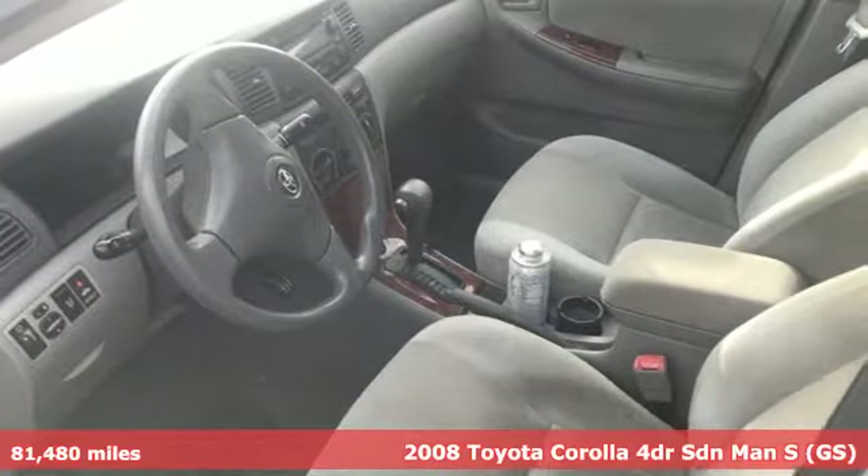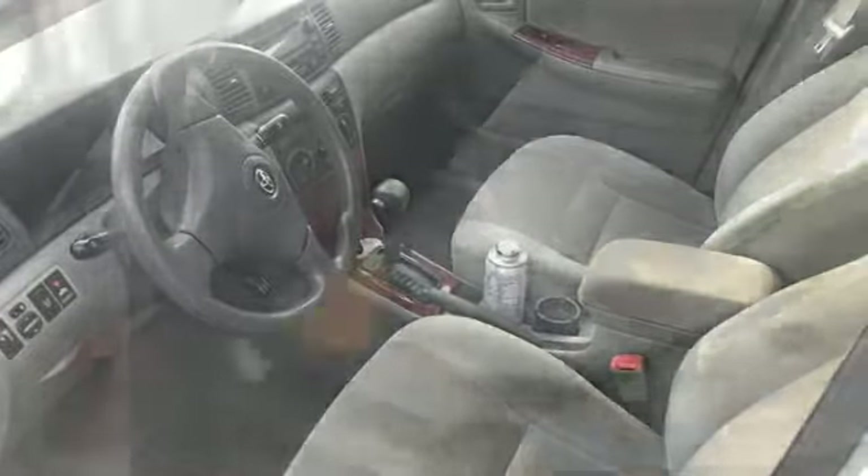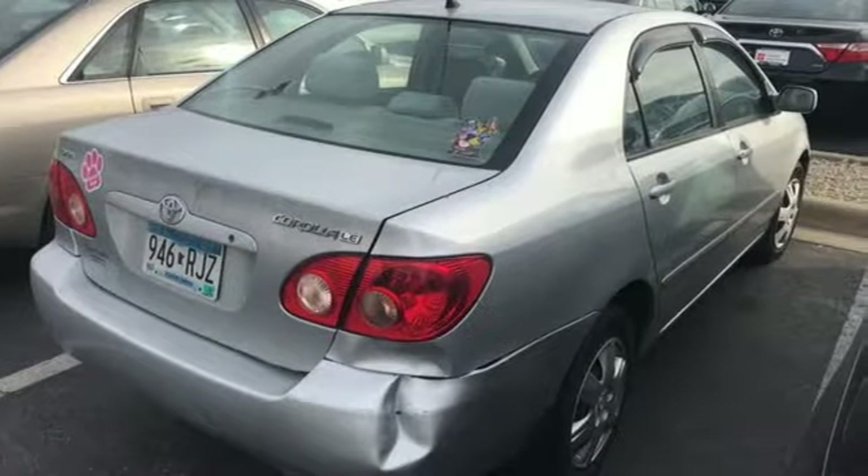You'll look forward to every drive with features like these: AM-FM stereo radio, power mirrors, leather steering wheel, and two 12-volt power outlets.